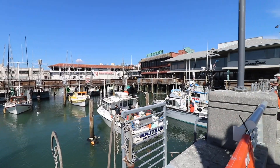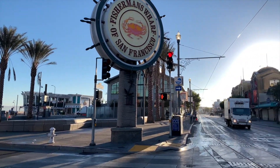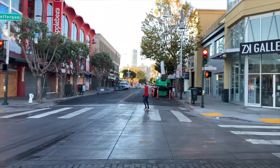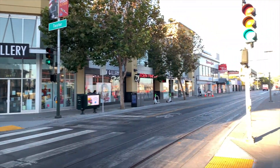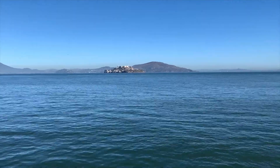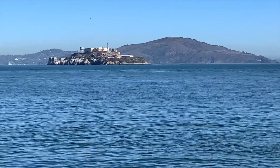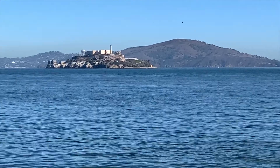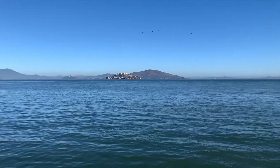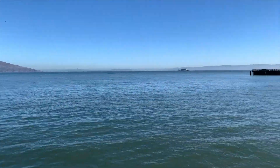Here we have the main pier area of Fisherman's Wharf. At this time it was pretty early in the morning and there weren't many people out — maybe a few joggers or people on bikes — but it was definitely nice to see it clean. There are a ton of vendors and homeless people in the area that really make it dirty, so you constantly see cleaning crews and street sweepers out there trying to clean up.